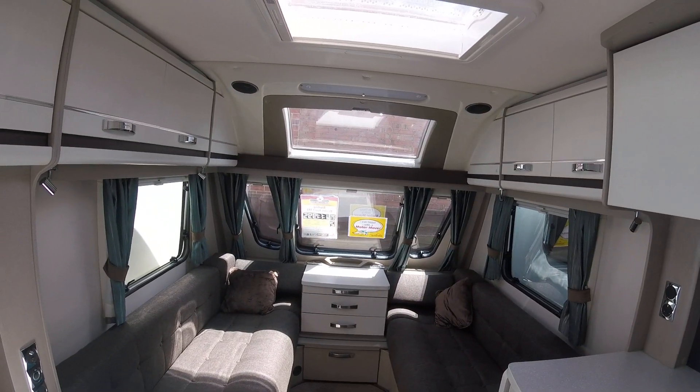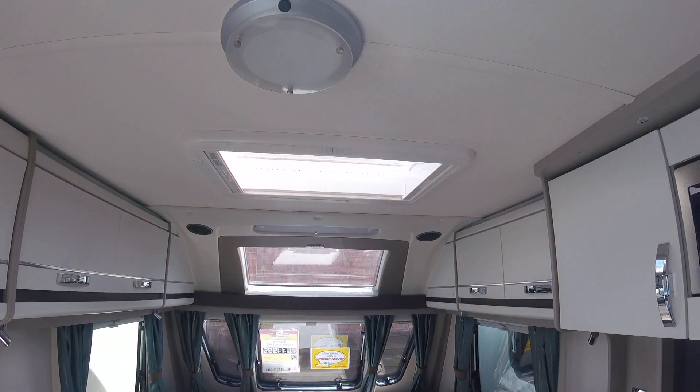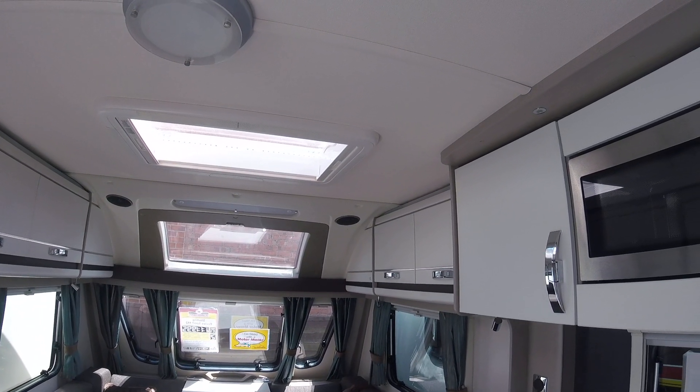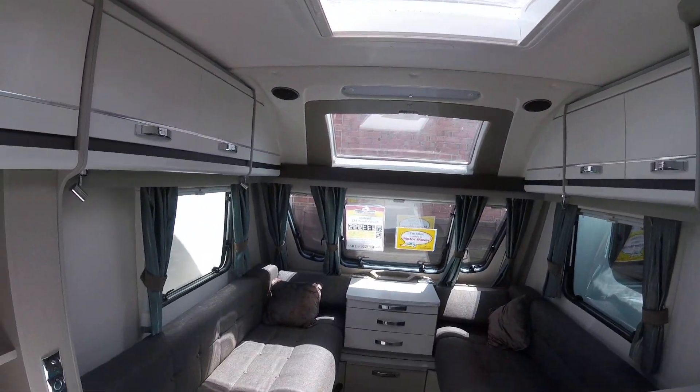It is a 2012 Stirling Eccles Sport 442 fitted with the sunroof, which was an optional extra in this year. It also features a CD radio player and you can see the speakers just there in the ceiling.